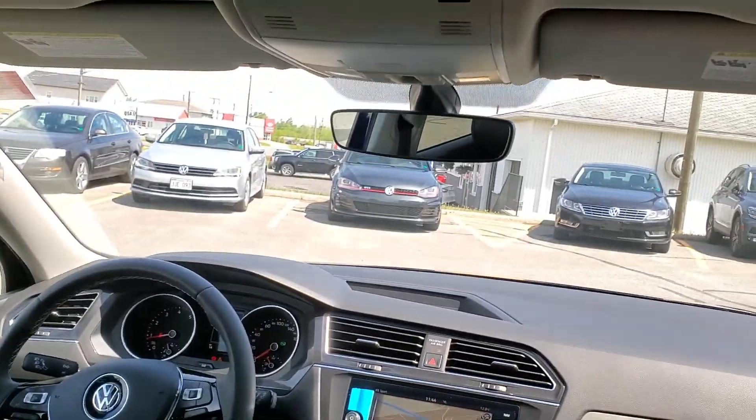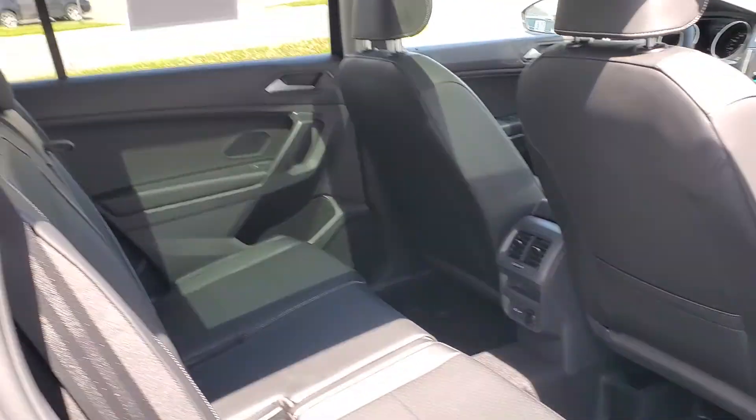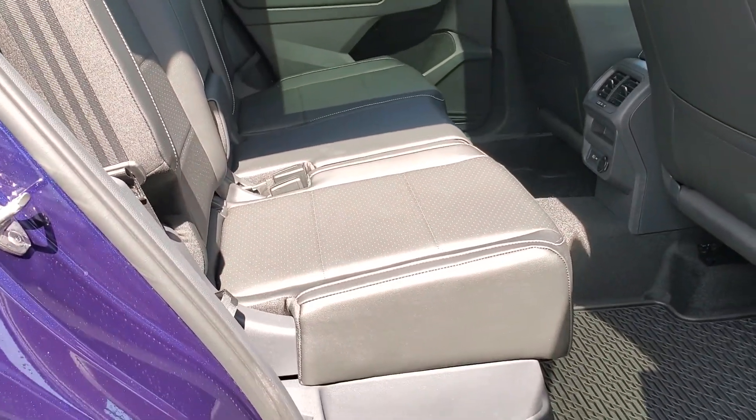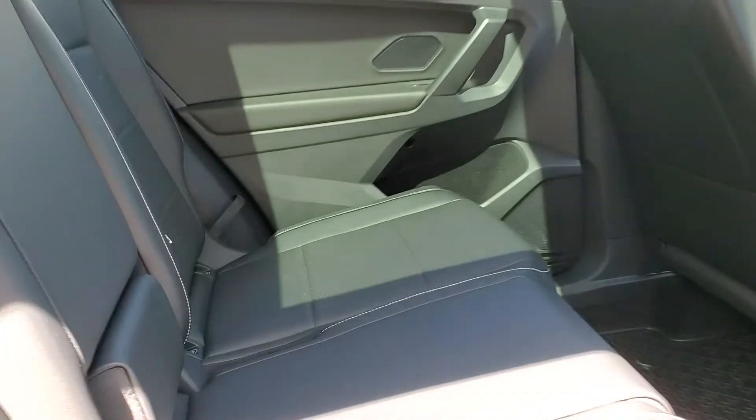It has auto headlights, automatic rearview dimming, rain sensing wipers, and really cool seats that slide forward. I'll set the phone down here for a sec — here's how the seats look when they're all the way back, and these seats will actually slide forward. You may not be able to see this clearly in the video — I apologize.